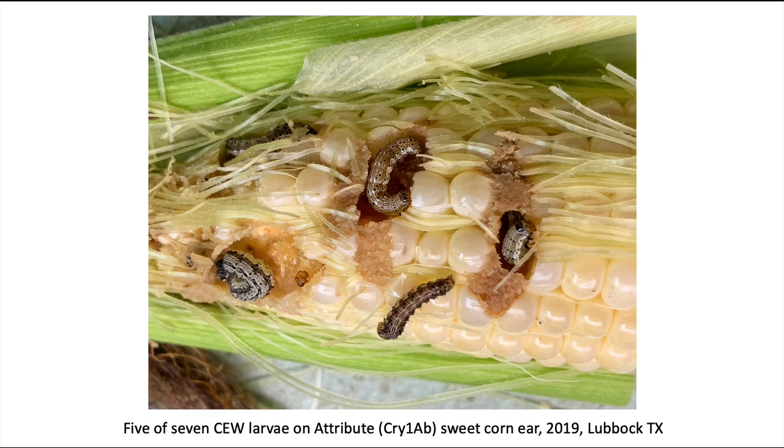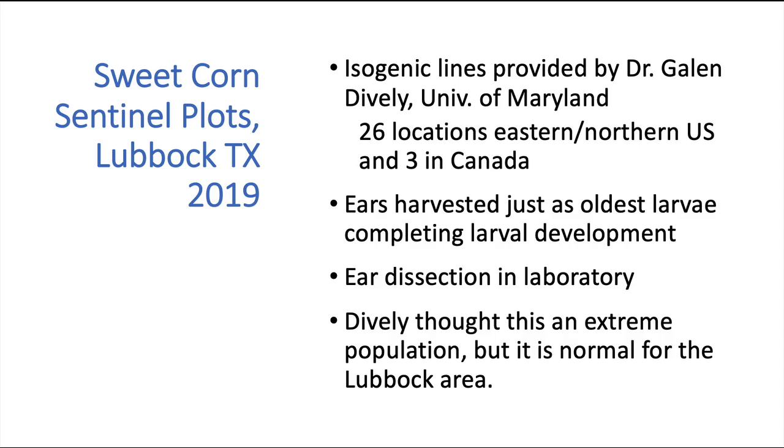This shot was taken last year, 2019, in Bt sweet corn — Cry1AB sweet corn. You can see five of the seven larvae in the tip of this ear, so we know these older Bt's have failed. Last year we took on an experiment that has been done in 26 different locations in the U.S. and in Canada, headed by the University of Maryland. This involved planting five different types of sweet corn in two hybrid families, and then counting the numbers of corn earworm coming off of them.